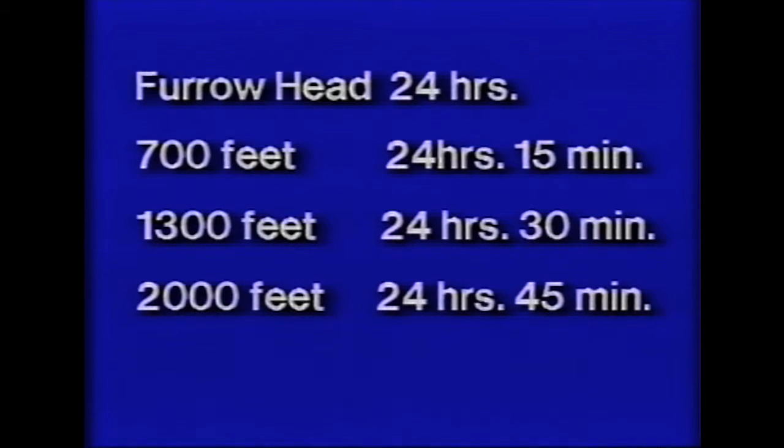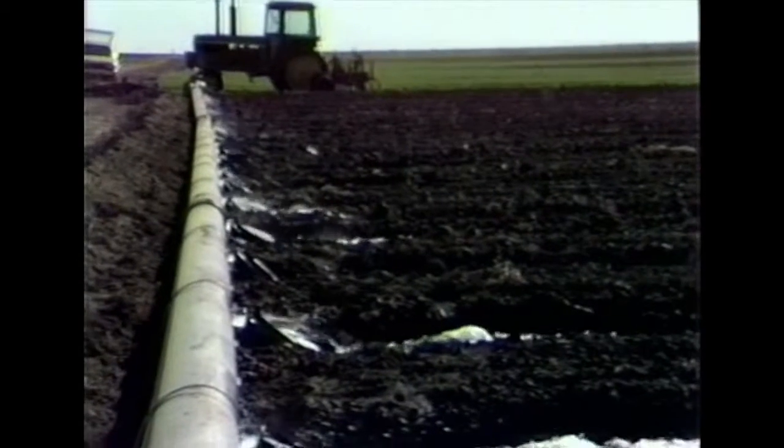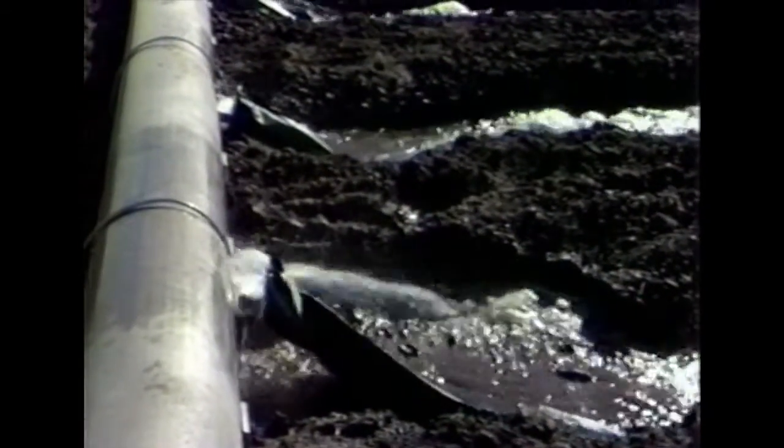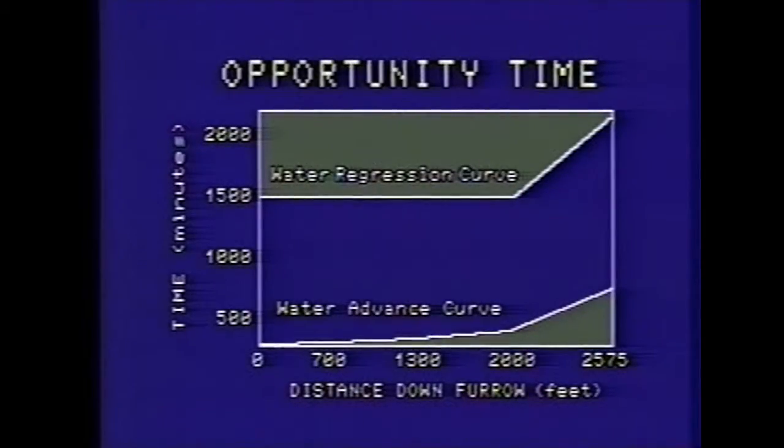The times at which the water receded down the furrows past the various stations were: head of furrow — 24 hours; 700-foot station — 24 hours and 15 minutes; 1,300-foot station — 24 hours and 30 minutes; 2,000-foot station — 24 hours and 45 minutes; end of furrow — 34 hours. The amount of time elapsed between the advance and recession times at a station is referred to as opportunity time — that amount of time during which there was opportunity for water intake into the soil. A plot of the advance and recession times versus distance down the furrow shows the opportunity time for water intake; the sudden upturn on the right-hand end of the curves indicates the ponding effect due to the ends of the furrows being dammed up.